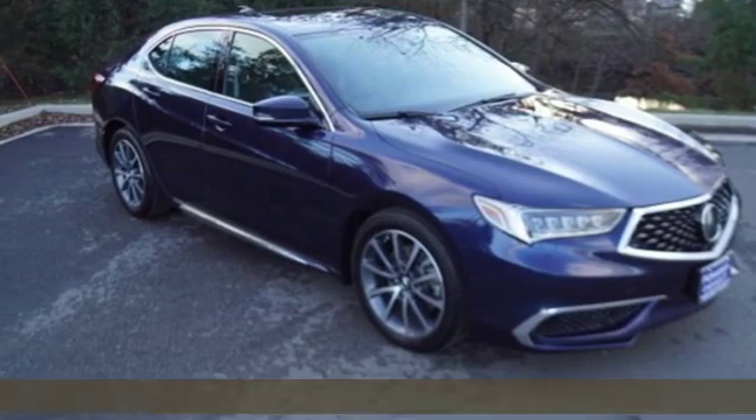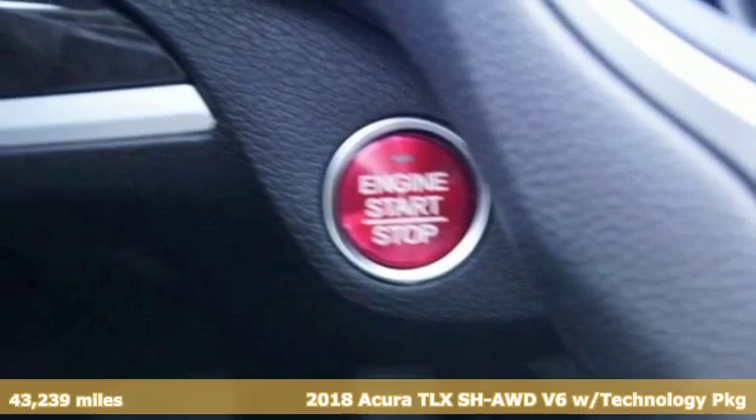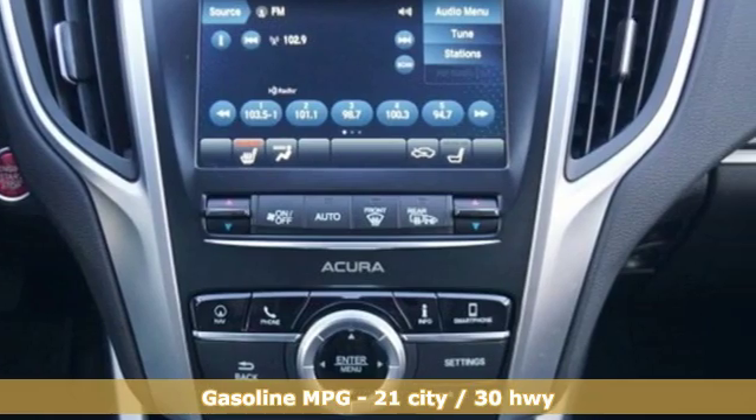It's a 2018 Acura TLX. At Acura, we manufacture exhilaration so you don't have to. It's equipped for all your driving needs and wants.